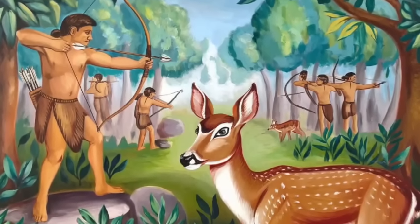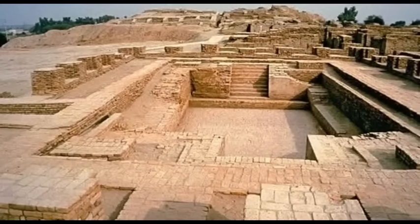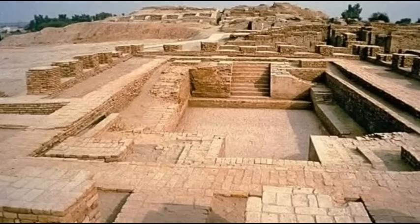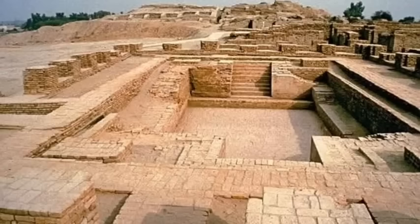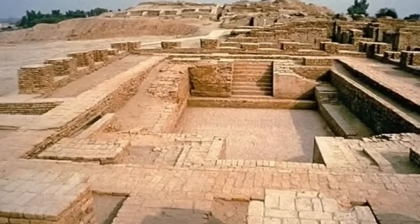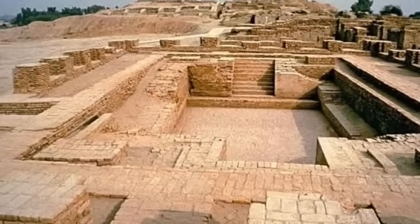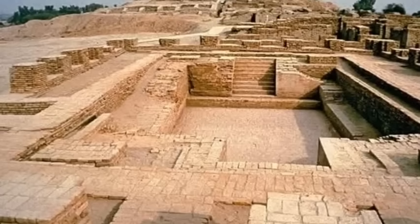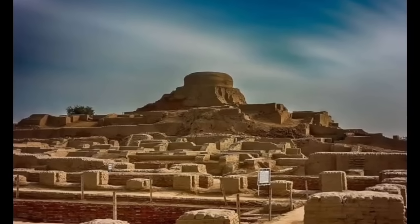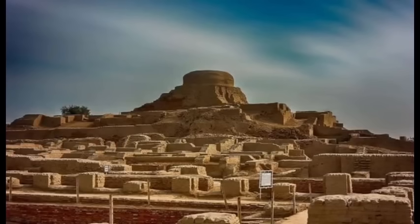One of the most fascinating chapters in India's ancient past is the rise of the Harappan civilization, also known as the Indus Valley civilization. Flourishing between 3300 and 1300 BCE, this sophisticated society built advanced cities like Mohenjo-Daro and Harappa, complete with elaborate drainage systems, large public baths, and standardized weights and measures. But what do genetics tell us about the people who built these impressive urban centers? In 2019, a groundbreaking study analyzed ancient DNA from a skeleton found in Rakhigarhi, one of the largest Harappan sites.